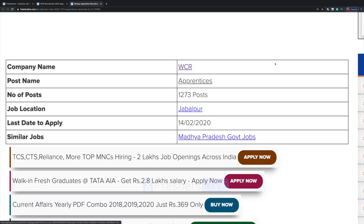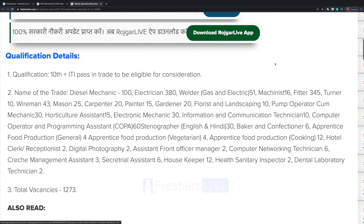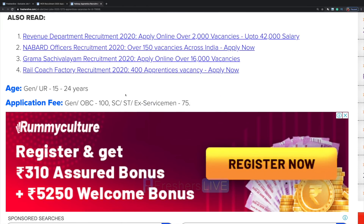The last day to apply is 14th February. The basic qualification required is that you should have completed your tenth standard and ITI pass in trade to be eligible. Go through it carefully. The age restriction is from 15 to 24 years old. Application fee is 100 rupees for general and OBC category.